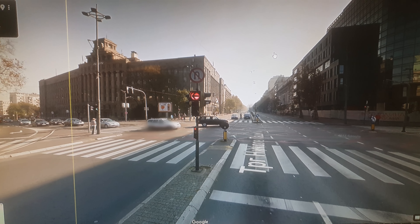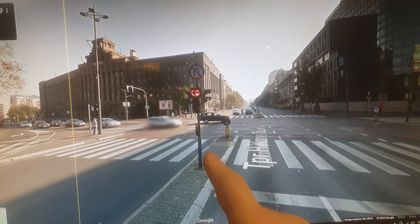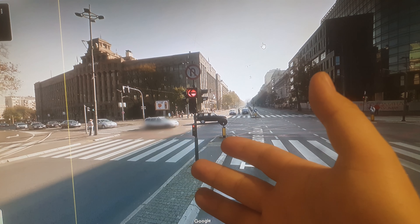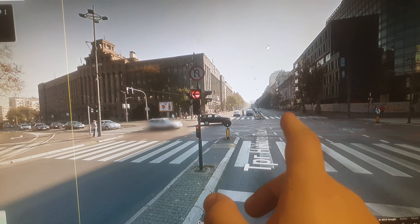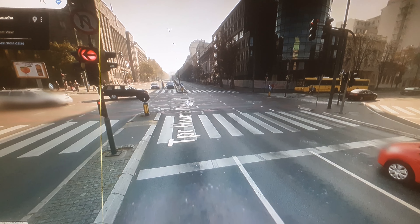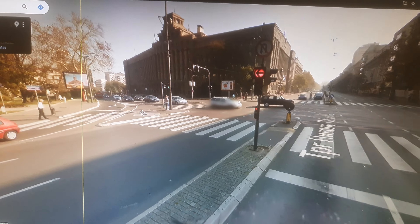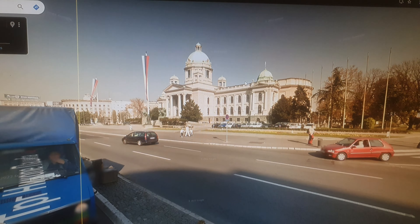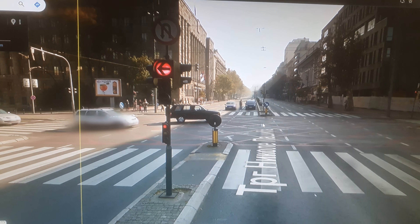Hello and welcome back to another video. We are in Google Street View and I want to share my opinion on city streets — why they should be boulevards, or why more of them should be. I've been driving through the city a lot lately, and this particular street is where the National Assembly of Serbia and the main post office are located.